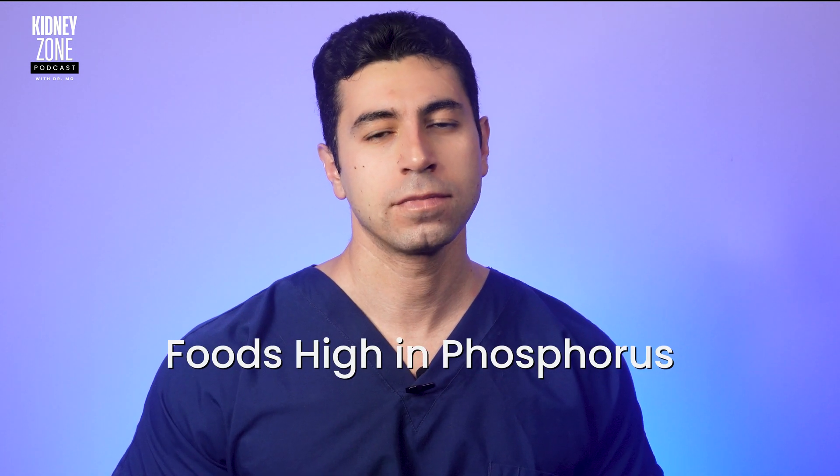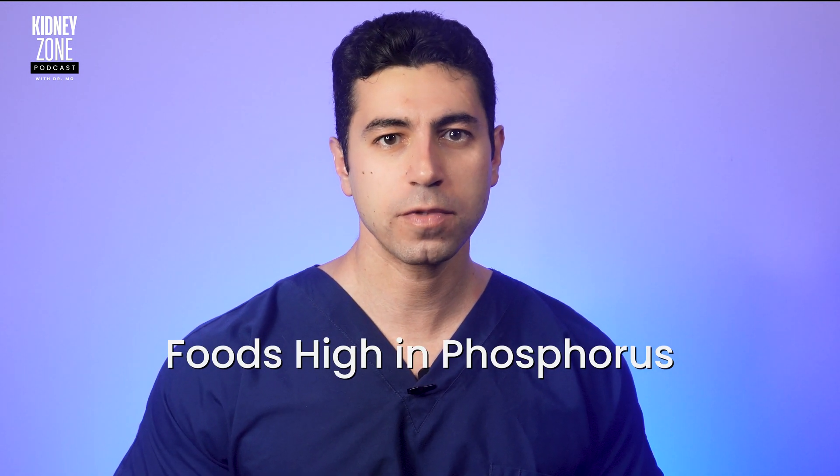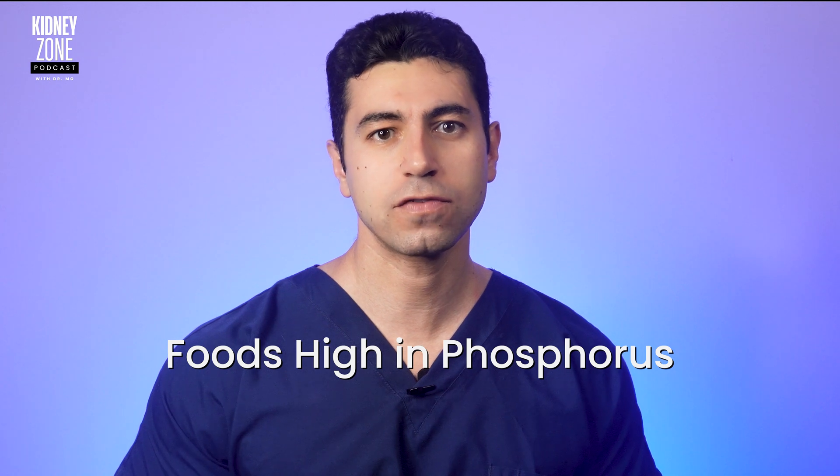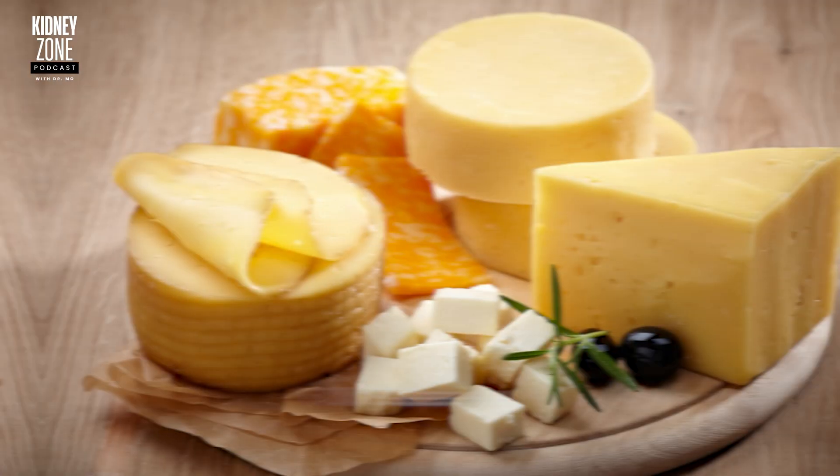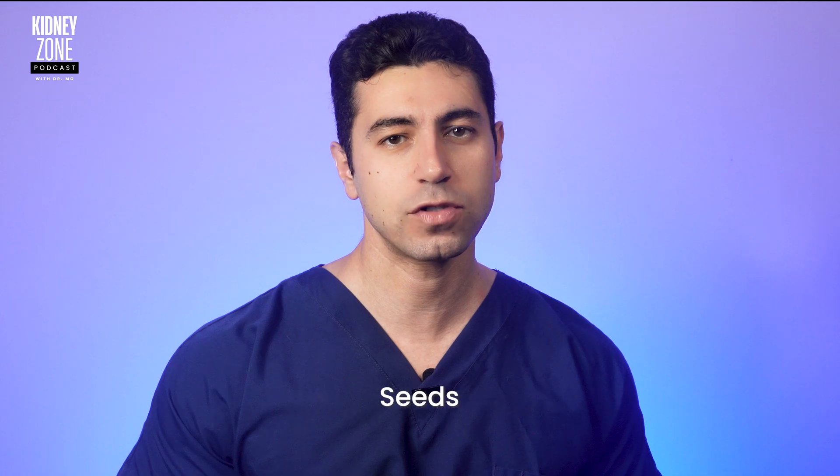First on our list are foods that are high in phosphorus. When your kidneys are not functioning optimally, they struggle to remove excess phosphorus from your blood. This can lead to a cascade of serious health issues, including brittle bones and heart problems. It's crucial to limit or, if possible, avoid foods like cheese, nuts, seeds, and processed meats.